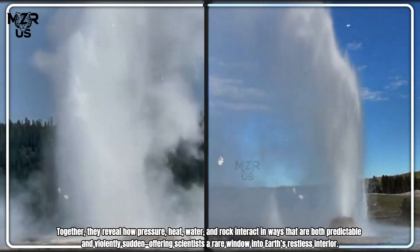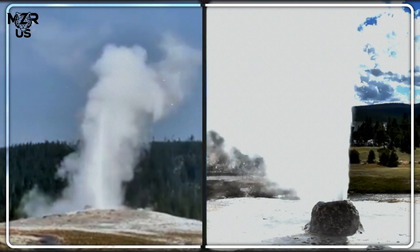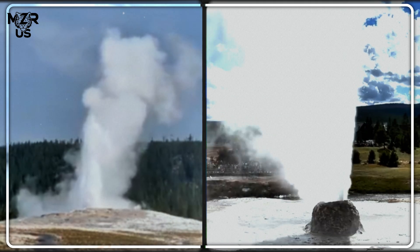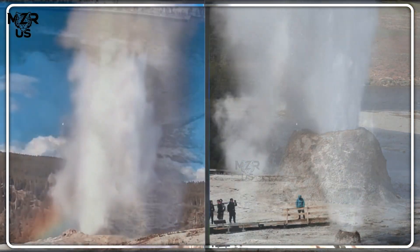Together, they reveal how pressure, heat, water, and rock interact in ways that are both predictable and violently sudden — offering scientists a rare window into Earth's restless interior.